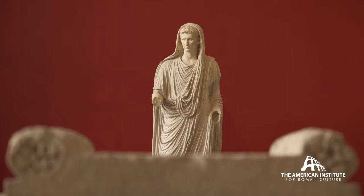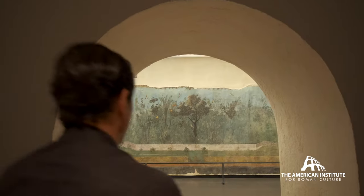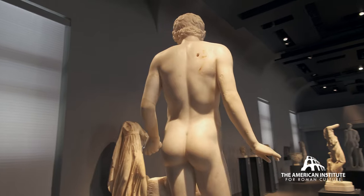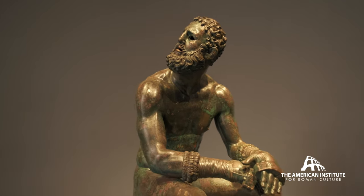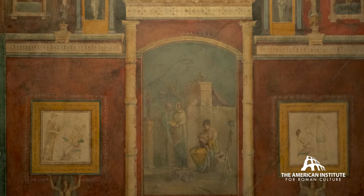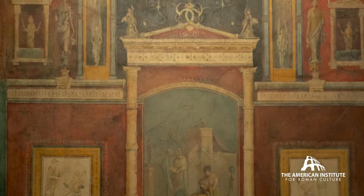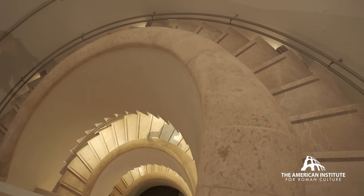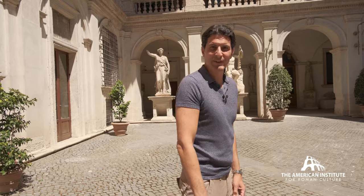Palazzo Massimo is imperial Rome with incredible examples of frescoes, mosaics, marble and bronze statues. Let's go take a look.